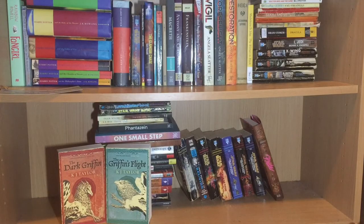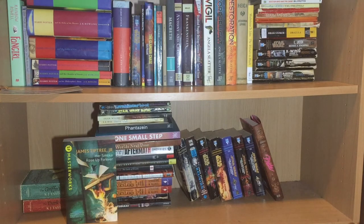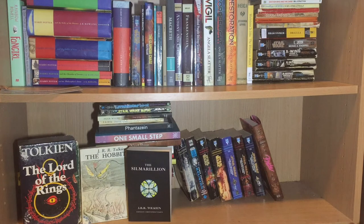To start off the bottom shelf, I have The Dark Griffin and The Griffin's Flight by K.J. Taylor. I never actually finished the first book in this series, but I can't seem to let it go, so maybe one day. Then we have the excellent SF Masterworks anthology Her Smoke Rose Up Forever by James Tiptree Jr. Then we have my Tolkien collection: The Lord of the Rings, The Hobbit, The Silmarillion — which yes, I haven't actually read yet — and Farmer Giles of Ham.